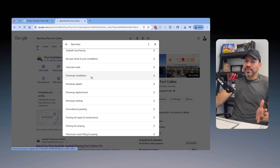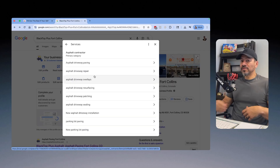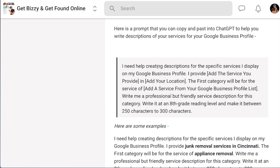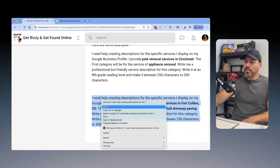Now I'm going to share the exact prompt I use to fill these out 100%. This should only take about 10 to 15 minutes. Here's the prompt: 'I need help creating descriptions for the specific services I display on my Google Business Profile. I provide [service] in [location]. The first category will be for the service of [service name]. Write me a professional but friendly service description for this category. Write it at an eighth grade reading level and make it between 250 and 300 characters.' That's it — pretty simple.